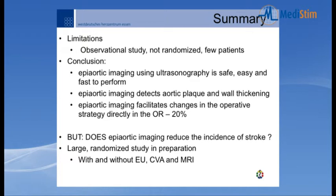We have some limitations: this is an observational, non-randomized study with a relatively small patient number. However, from 129 patients we conclude that aortic imaging using ultrasonography is safe, easy, and fast — the procedure takes about one to three minutes. Aortic imaging detects aortic plaque and wall thickening, and facilitates changes in operative strategy directly in the OR in more than 20% of cases. The crucial question — whether aortic imaging reduces stroke incidence — is not yet answered, and a large randomized study is necessary.